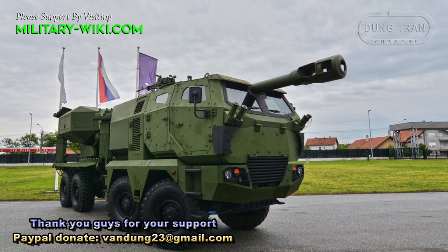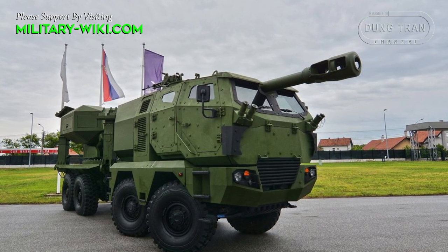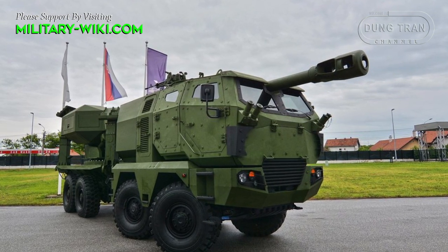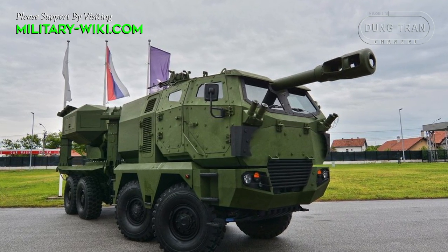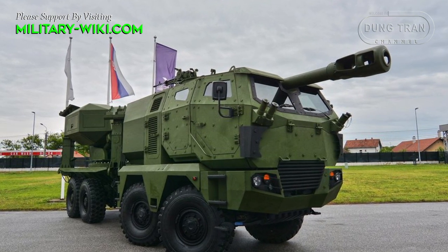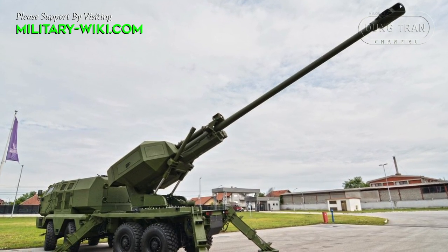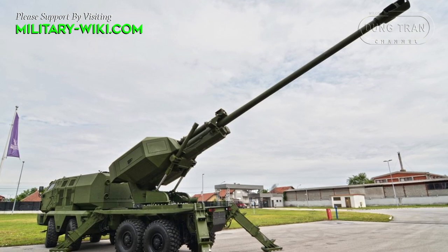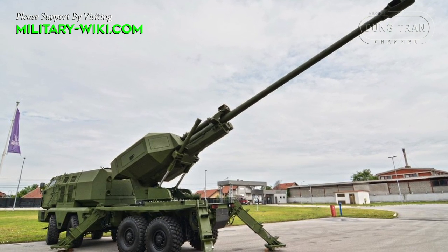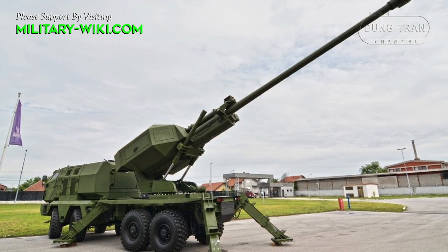Alexander is the latest version of the Norah B-52, a 155mm self-propelled howitzer developed by the Military Technical Institute and manufactured by Yugo Import of Serbia. It was initially designated K2, then the new designation was MGS-25 Alexander, and was first publicly revealed in 2017.